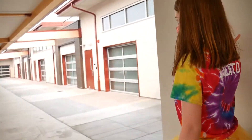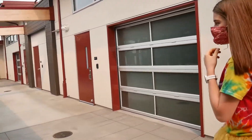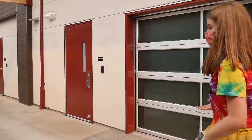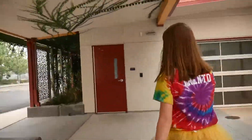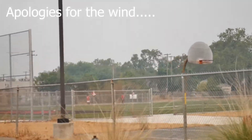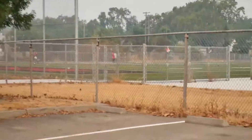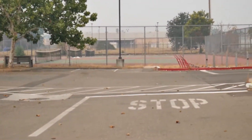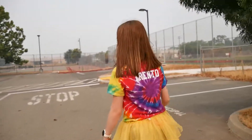So all these classrooms are for science — you have chemistry, biology, physics. And this is the engineering room; if you have engineering, you'd be in here. The tennis courts are right here too. Sometimes we do PE on the tennis courts — not always tennis, but sometimes we do PE here.